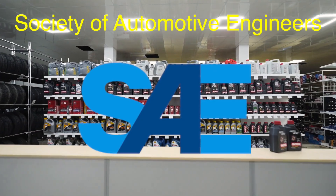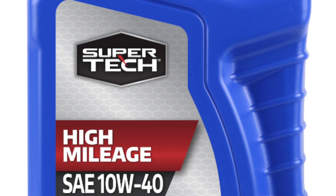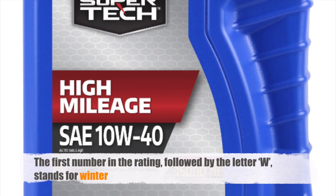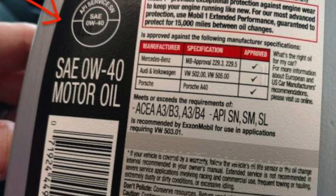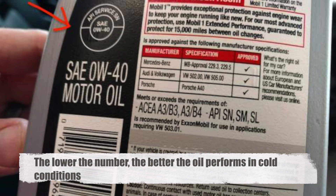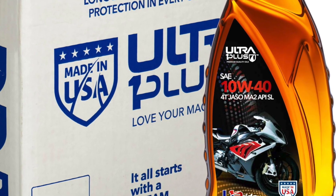The Society of Automotive Engineers, SAE, developed a standardized system to classify motor oil based on its viscosity. This system is what gives us the familiar numbers and letters, such as 10W40. The first number in the rating, followed by the letter W, stands for winter. This part of the rating indicates the oil's viscosity at low temperatures. The lower the number, the better the oil performs in cold conditions. For example, 10W oil is designed to remain more fluid at lower temperatures compared to 20W oil.